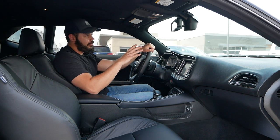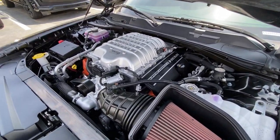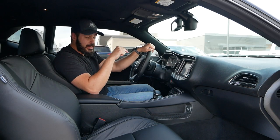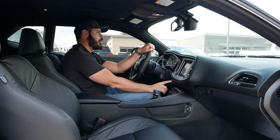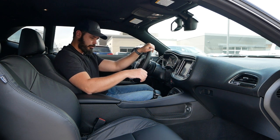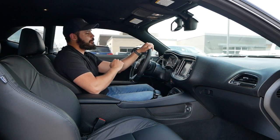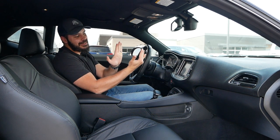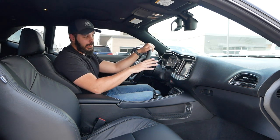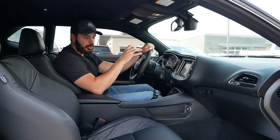With a 6.2-liter supercharged V8 up front, the only things that matter in a muscle car are the power and the sound — and this car does both very well. Let's fire it up and listen to what this 6.2-liter V8 sounds like. It sounds absolutely fantastic. You've got 717 horsepower, all the power sent to some relatively skinny 275 tires in the rear. Let's take this beast, this legend, this rare endangered breed out for a drive.